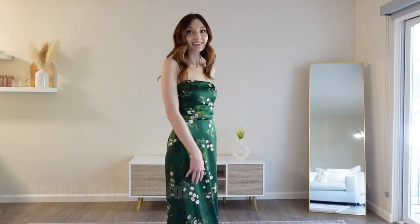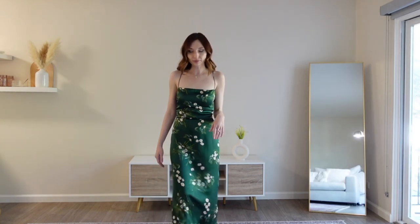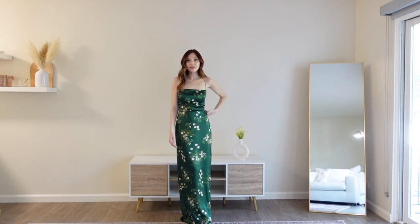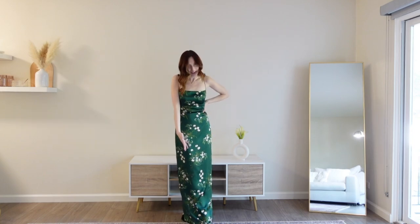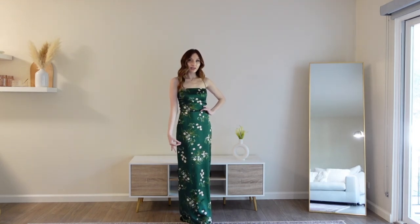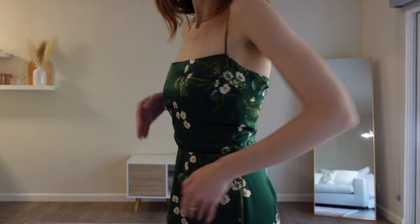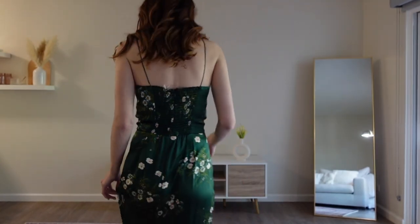I have some beautiful looks to share with you, starting with this 100% silk slip dress from Reformation. Such a beautiful option for spring — here is the full length, it goes all the way to your shoe, so it's just a beautiful elongating style.